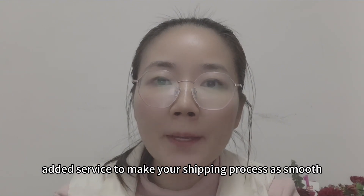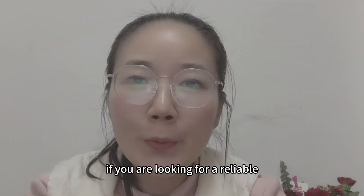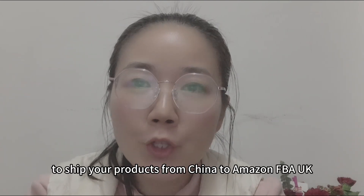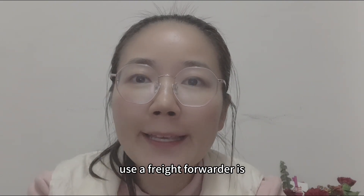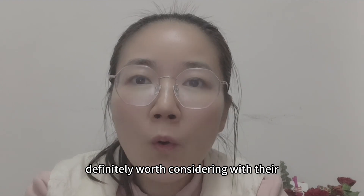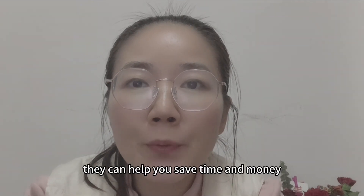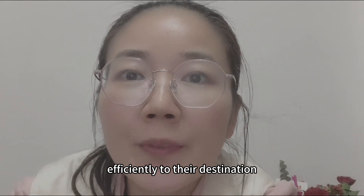If you are looking for a reliable and cost-effective way to ship your products from China to Amazon FBA UK, using a freight forwarder is definitely worth considering. With their expertise and experience, they can help you save time and money while ensuring your goods are shipped safely and efficiently to their destination.